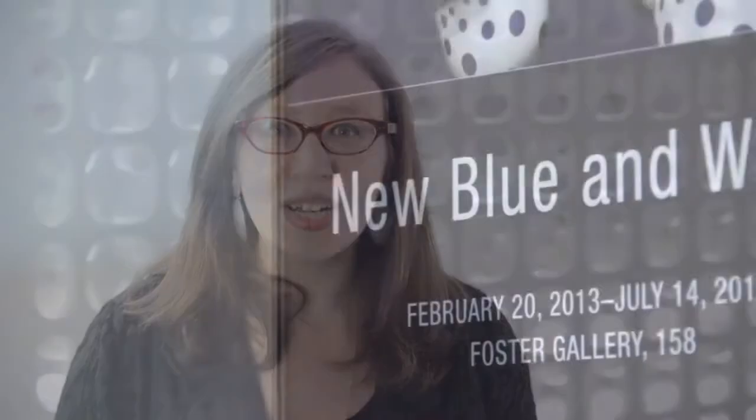Hi, I'm Emily Zilber, Curator of Contemporary Decorative Arts, and I'd like to introduce you to the exhibition New Blue and White.